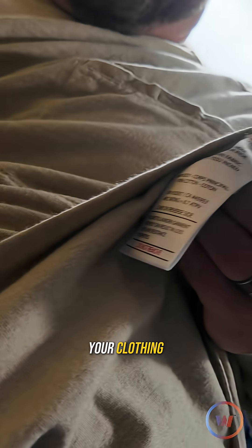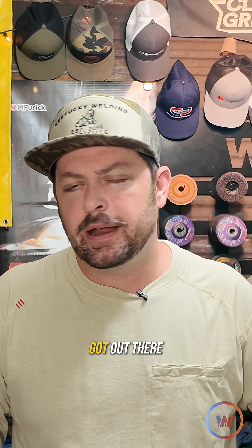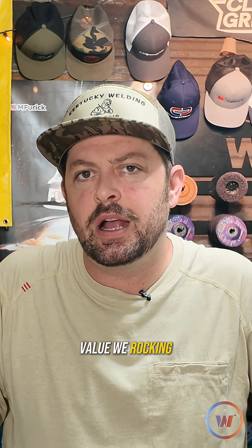Check your clothing and let me know what kind of CAT you've got out there. What ATPV value are you rocking today? Let me know in the comments.